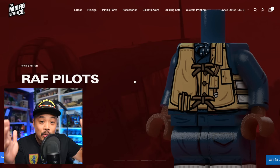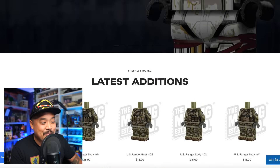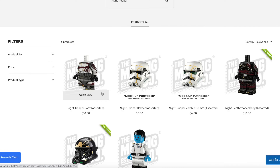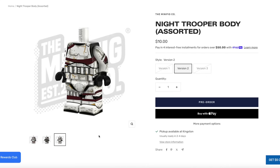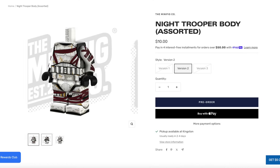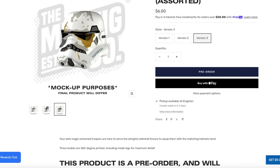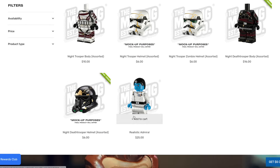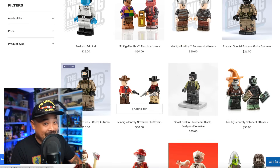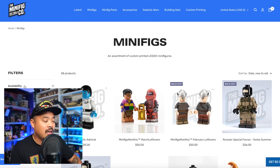Minifig Co and I don't have a great relationship if you know our history, but I have to admit they make some cool stuff. The Night Troopers are something I was looking forward to LEGO making. They had three different versions when they released them a couple weeks ago, at about $10 for the body, but two of the three are sold out — only Version 2 remains. They also have Night Trooper helmets in three versions, and Death Troopers in two versions. I can't put my stamp on reliability or customer service, but the quality of the figures in hand has been great.